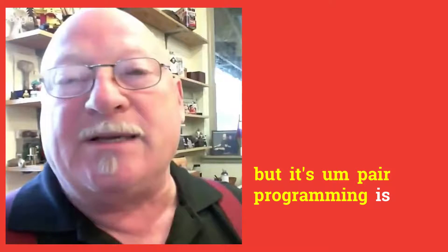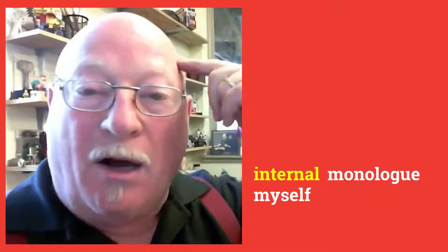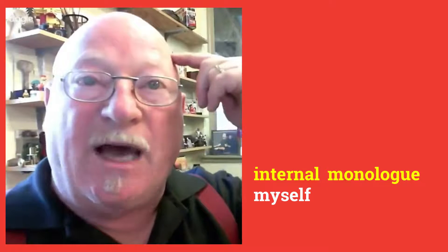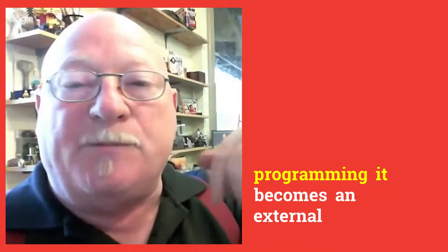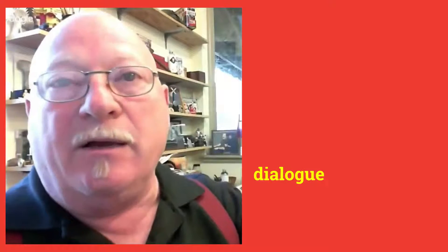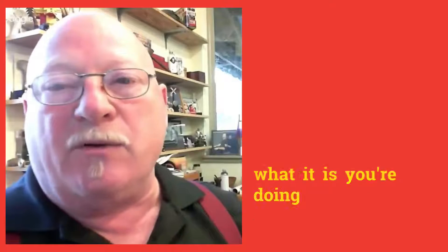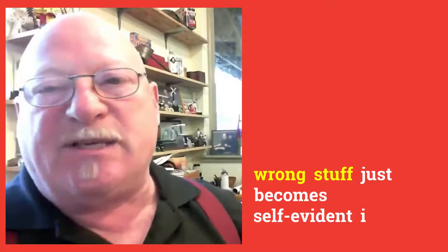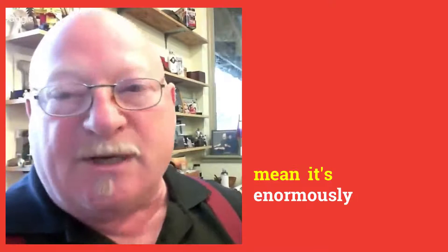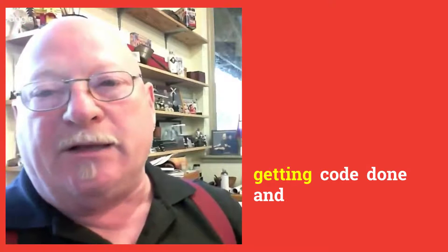Pair programming is remarkable because programming, as I learned it, is an internal monologue. As soon as you do pair programming, it becomes an external dialogue. As soon as you start to talk over what you're doing with your workmate, all of a sudden the goofy, wrong stuff just becomes self-evident. It's an enormously superior method to getting code done.